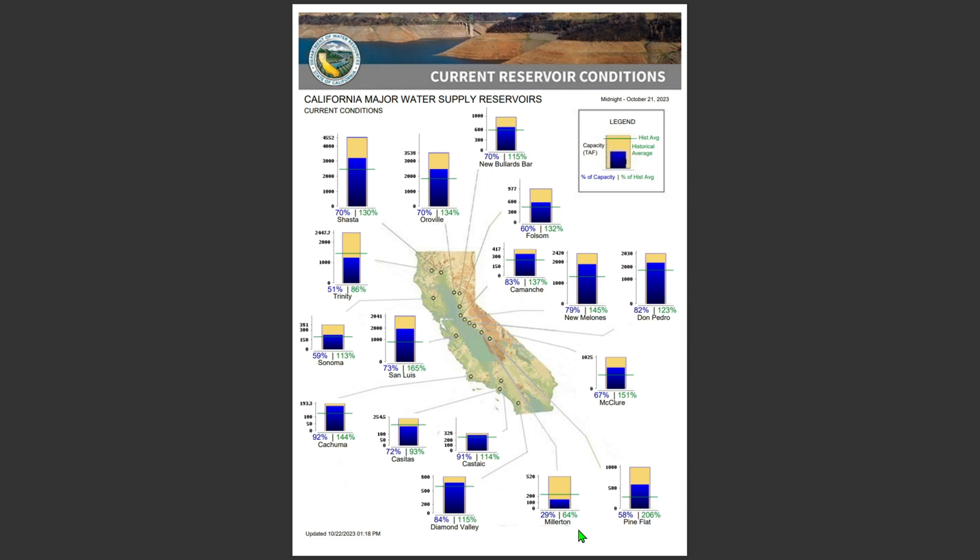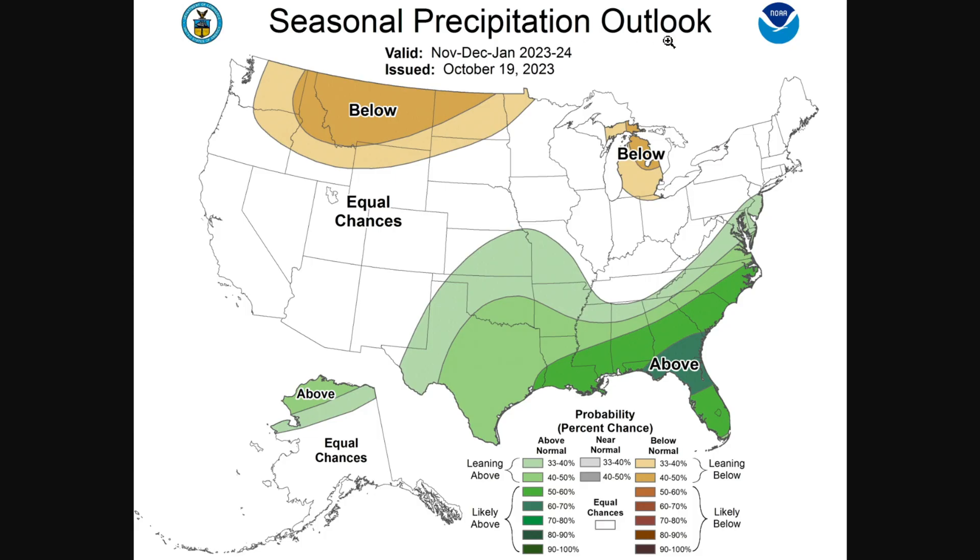Looking at the seasonal precipitation outlook: even with this El Niño, they're not really talking about a whole lot of precipitation inside California — equal chances, which at least is not below normal. Up in Montana they're talking below normal, and Michigan as well. Equal chances mainly through the whole United States, with above-normal chances in Florida, along the Gulf Coast, and slightly above for Texas. Not real positive news, but at least it's not a repeat of last year — though this forecast was also wrong last year, so take that into consideration.